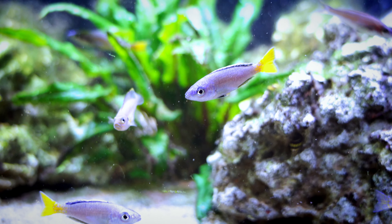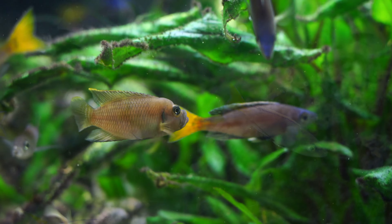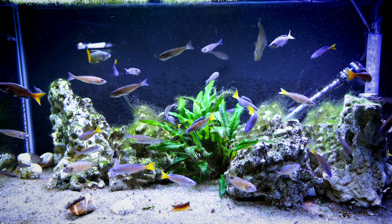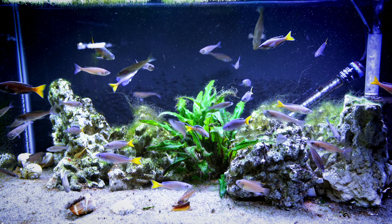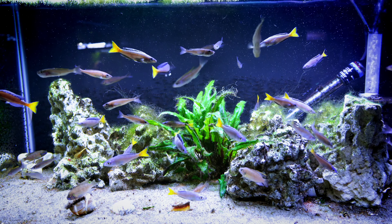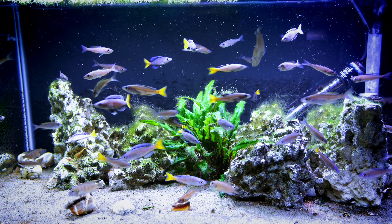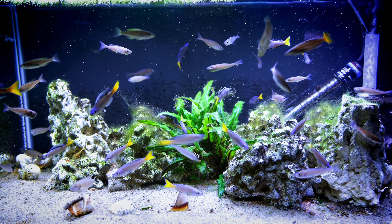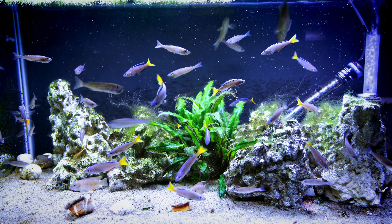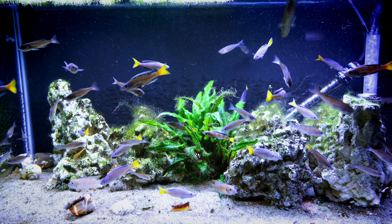Number six is Neolamprolagus brevis — that's the one in the upper left hand corner. I have these in with some Cyprochromis leptosoma, which is the other fish you see here in the center. I do like these fish; they've got that bulldog-looking face and an interesting silver color. They do have a rather aggressive personality for a shell dweller, though not overly so. We get some fry survival in this tank, but not nearly as much as some of the other shell dwellers. These are cool, especially if you're looking for a more silver shell dweller with a little bit of purple.